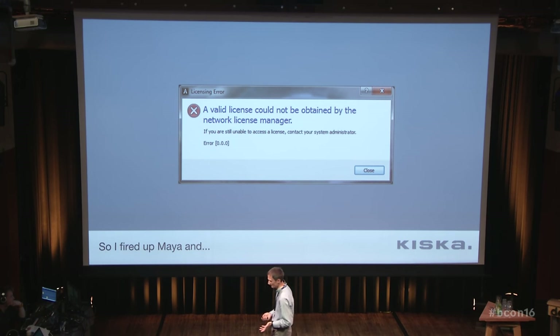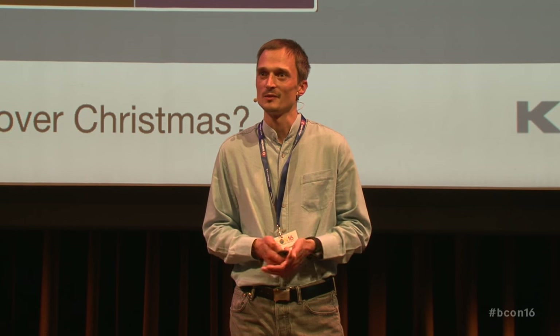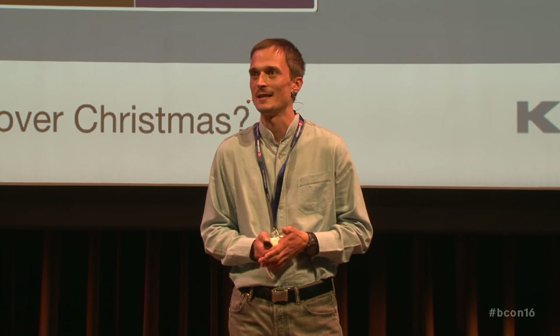So I fired up Maya and I got a license error. I knew there were 5 licenses in the company and had no idea why this would happen to me. I went to IT and they told me there were six users — one in product design had started it and didn't know about it. I went to him, talked to him, and he told me he was working on a client project with a tight deadline and couldn't close it. And then I thought — while I was watching this DVD from that strange guy over Christmas — let's give it a shot.